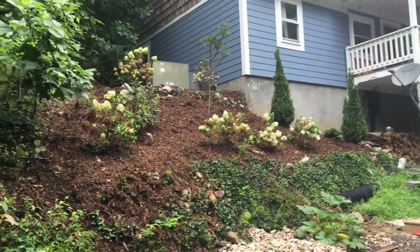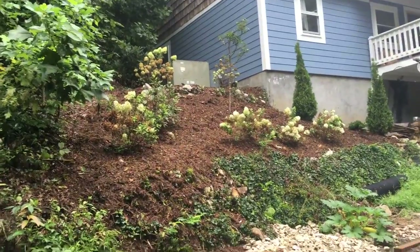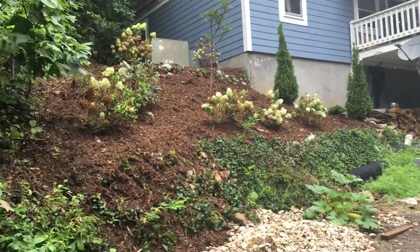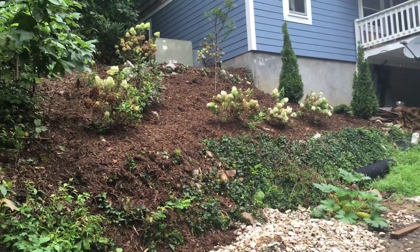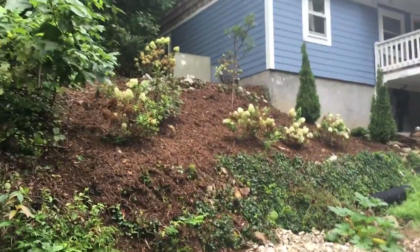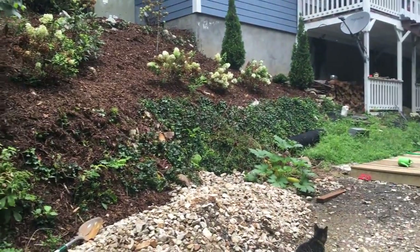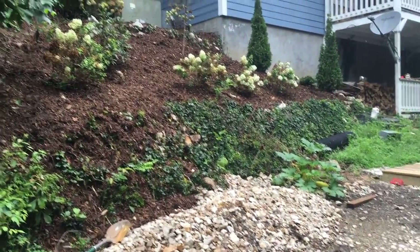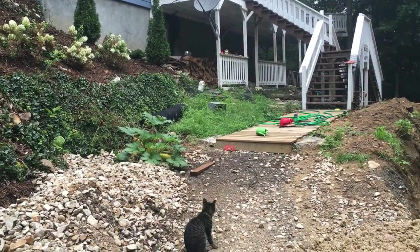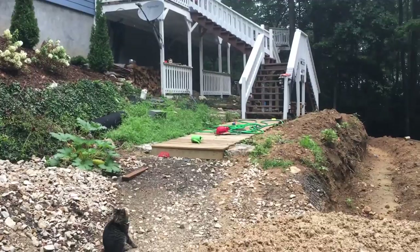Right here on the side of our house, we had a bunch of brush, little trees, briars, and things cleared out, and we had some hydrangea bushes put in, a cherry tree, a rhododendron up there, and some evergreens. It looks like our hydrangea bushes are dying, but the guy said they would die and probably come back. You can see we've got a lot of English ivy growing on this old rock wall that was part of the previous landscaping, and underneath the stairs we also have English ivy.